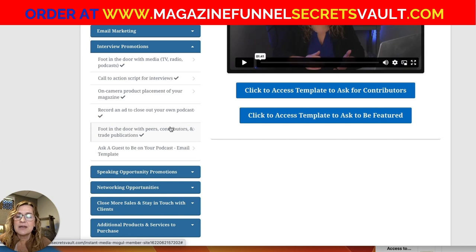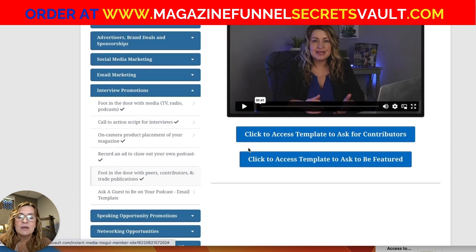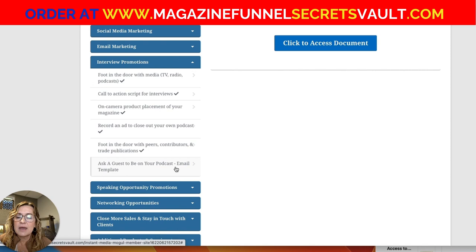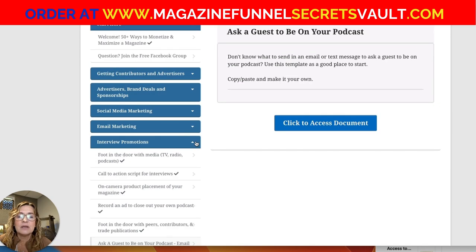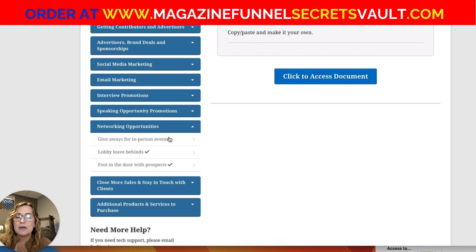You're also going to have foot-in-the-door resources for peers, contributors, and trade publications — these are for people you already know and are close to. There's also a document and template on asking guests to be on your podcast, since many magazine publishers also run YouTube shows or podcasts.